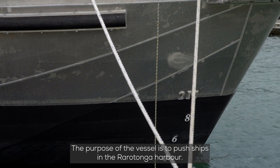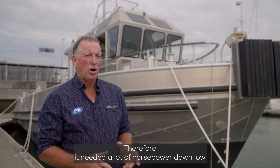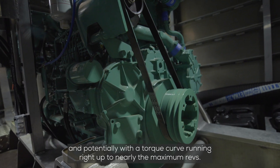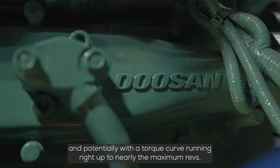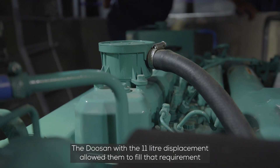The purpose of the vessel is to push ships in the Rarotongan Harbour. Therefore it needed a lot of horsepower down low, with the torque curve running right up to nearly the maximum revs. The Doosan with the 11 litre displacement allowed them to fill that requirement.